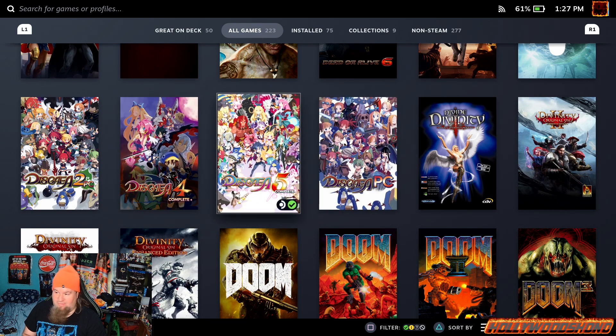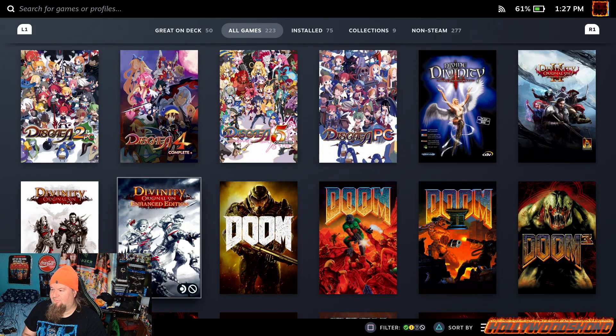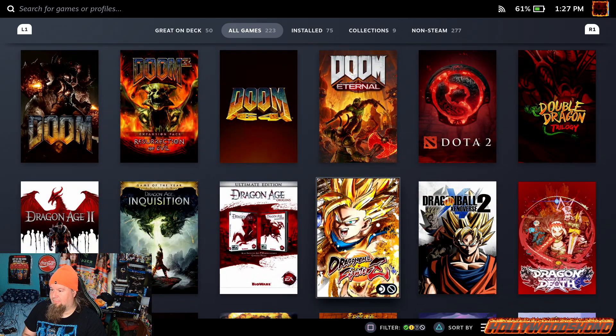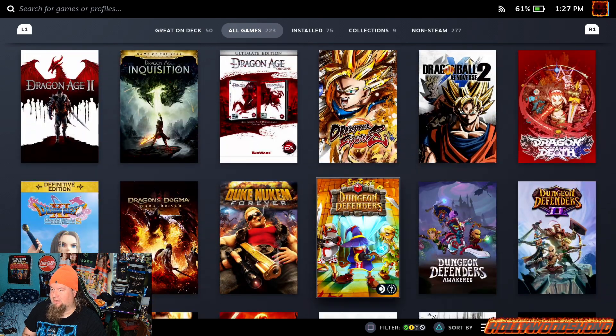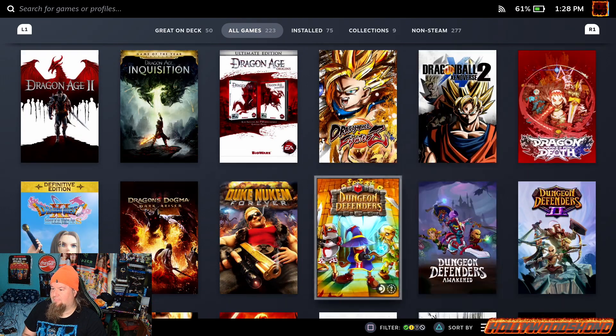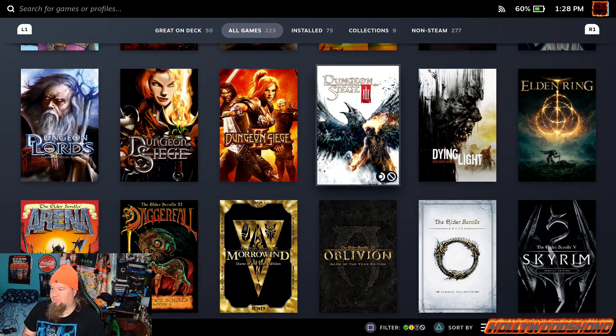That's why I have an emulator for Disgaea 3 — I physically own the game on PS3, so don't give me that crap. Divinity Original Sin, Doom — all the Dooms — Dota 2, Double Dragon Trilogy, all the Dragon Age games, Dragon Ball FighterZ, Dragon Ball Zero Verse 2, Dragon Marked for Death, Dragon Quest XI, Dragon's Dogma Dark Arisen, Duke Nukem Forever, Dungeon Defenders all 3 games, Dungeon Lords, all 3 Dungeon Siege games — I wish they'd make a 4th one.